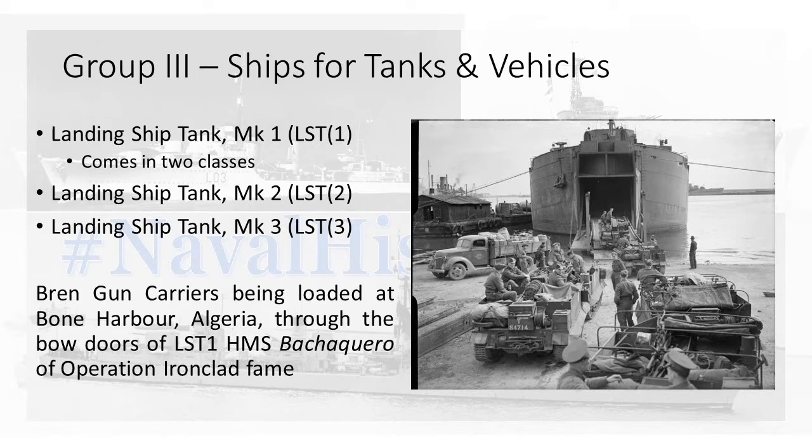So, the question of getting them there. Landing ships and amphibious warfare. Today we're looking at the most famous of all: landing ship tanks. Group three — ships for tanks and vehicles. LSTs. They come in three variants, and there are all sorts of stories about why these different variants come out and where they are.